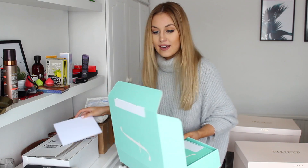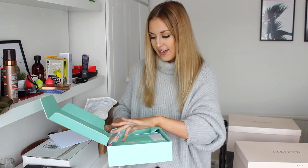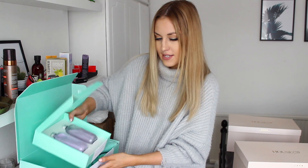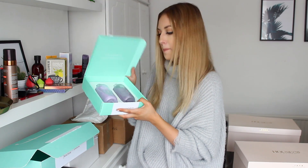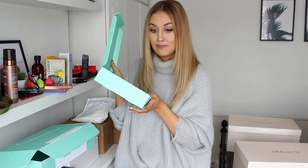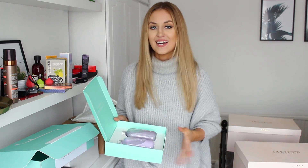This box is from Function of Beauty — I'm doing a sponsored Instagram post with them so they sent me the products. It's a shampoo and conditioner but you customize it to you — you do a quiz online, tell them your hair type, what you want your shampoo and conditioner to do, and then you pick the color and smell. I went with purple and the pineapple scent, and it smells amazing. I used these last night and my hair feels very smooth and silky.